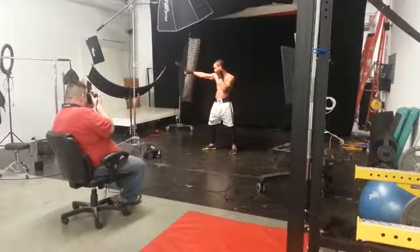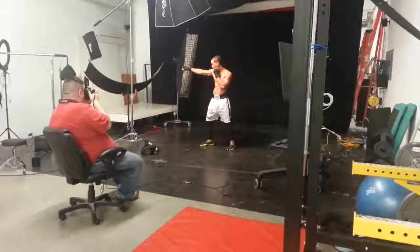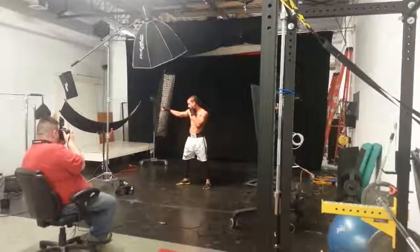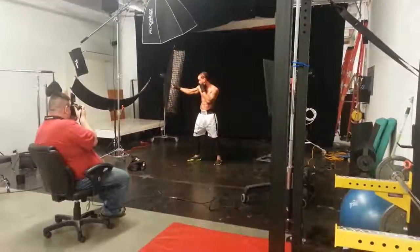Yeah, beautiful, right there. Maybe just bend the elbow a bit. Other one, your right, yeah, right there. And then just really flex your bicep. I know you really wouldn't necessarily hit someone like that, but...